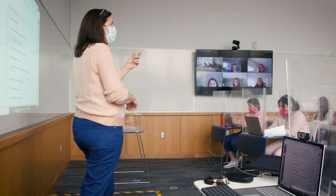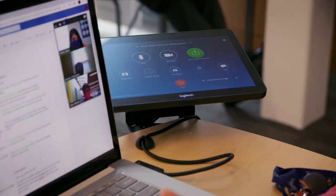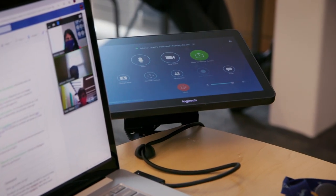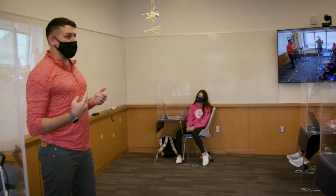Logitech was particularly compelling in terms of price point. We're running over 50 classrooms, and we were just overwhelmingly pleased with the performance and the reliability. Where Logitech really won out was the user experience — entering a room and just hitting that one button to start the meeting would immediately put teachers and faculty at ease.